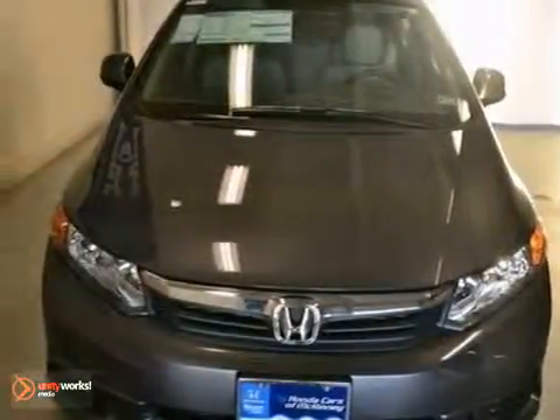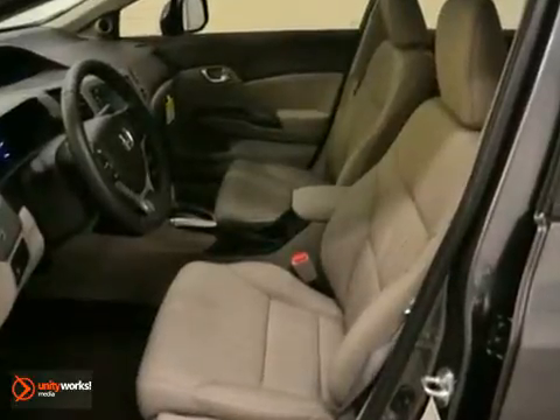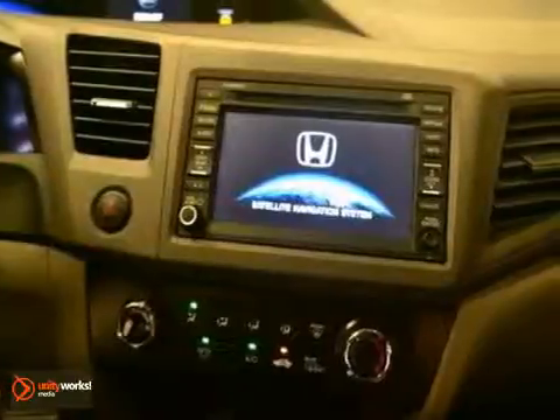This is a 2012 Honda Civic EXL. This sedan is equipped with a 1.8-liter four-cylinder engine and five-speed automatic transmission. It's also offered with a full factory warranty.